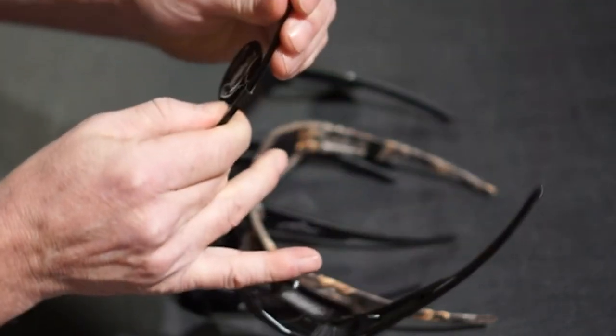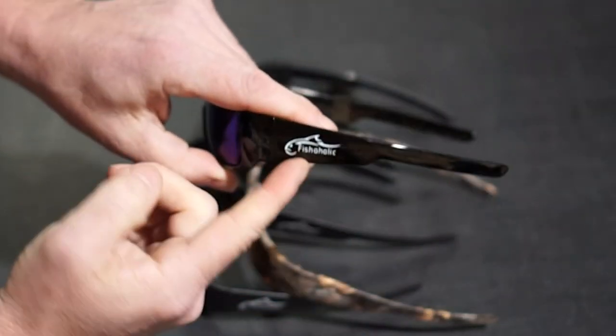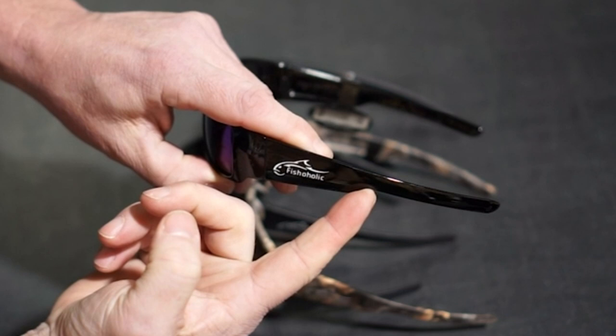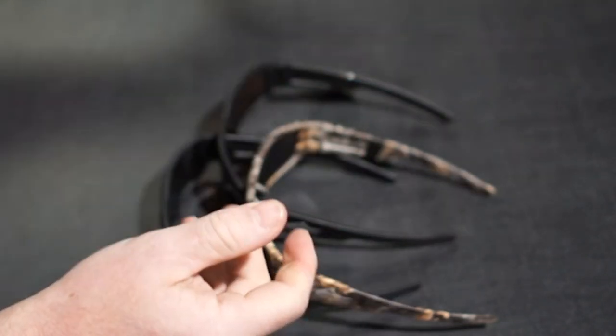Whether for running, skiing, snowboarding, cycling, hiking, tennis, fishing, golf, or motorcycle driving, these active sunglasses offer reliable eye protection from UV, wind, insects, and dust.